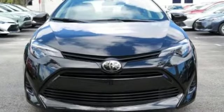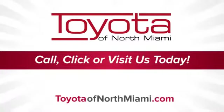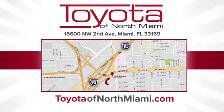Someone's going to drive this fantastic vehicle off the lot. Should be you. Test drive it today. Toyota of North Miami — call, click, or come see us today so we can exceed your expectations. We're conveniently located at 16600 Northwest 2nd Avenue in beautiful Miami, Florida.